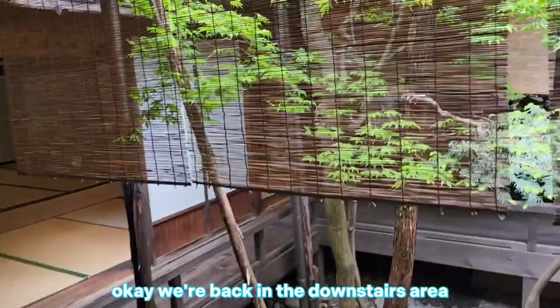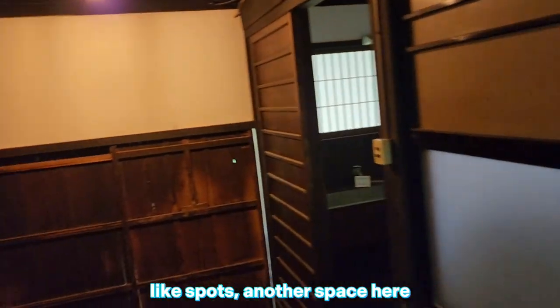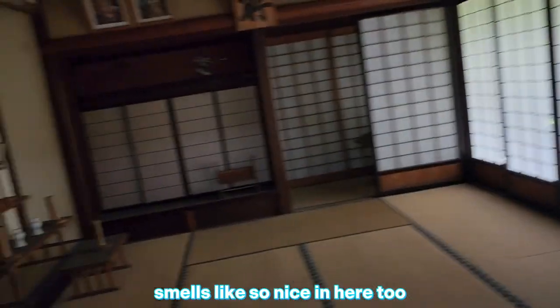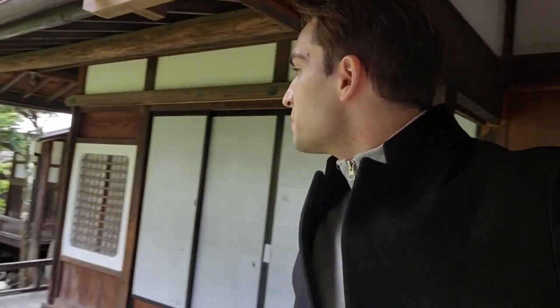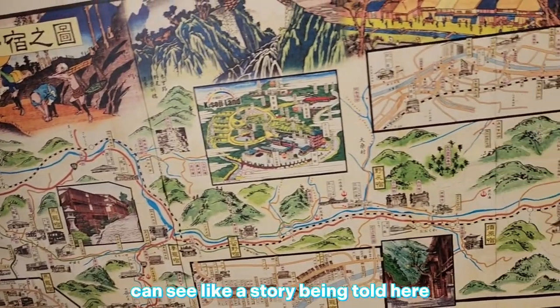We're back in the downstairs area. This place is huge — there are some little hidden rooms and little spots, another space here. Beautiful. Smells so nice in here too. This goes out to — look at this — a beautiful garden. So nice and fresh. There's a really old map of the area, a Kiso Kaido map. You can kind of see a story being told here, a journey through the village over time.